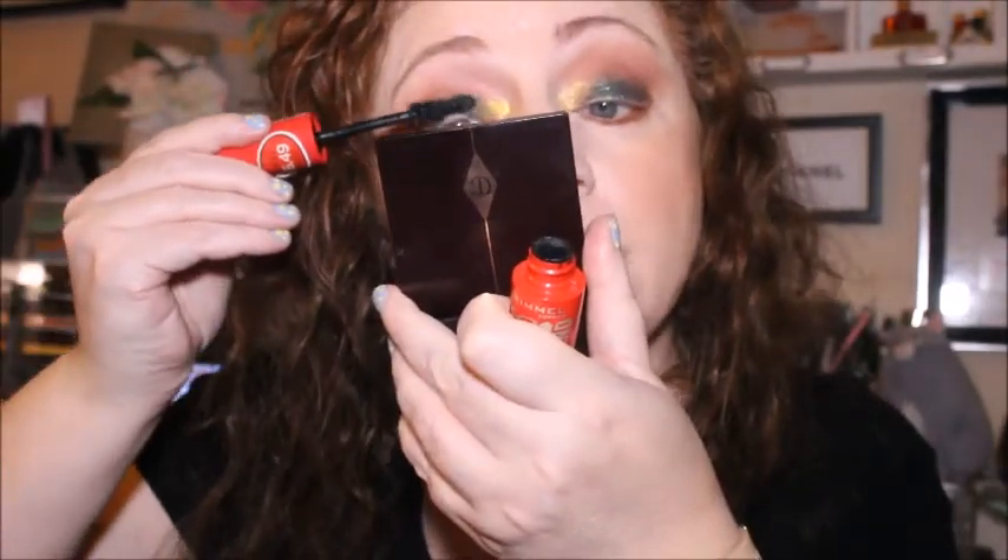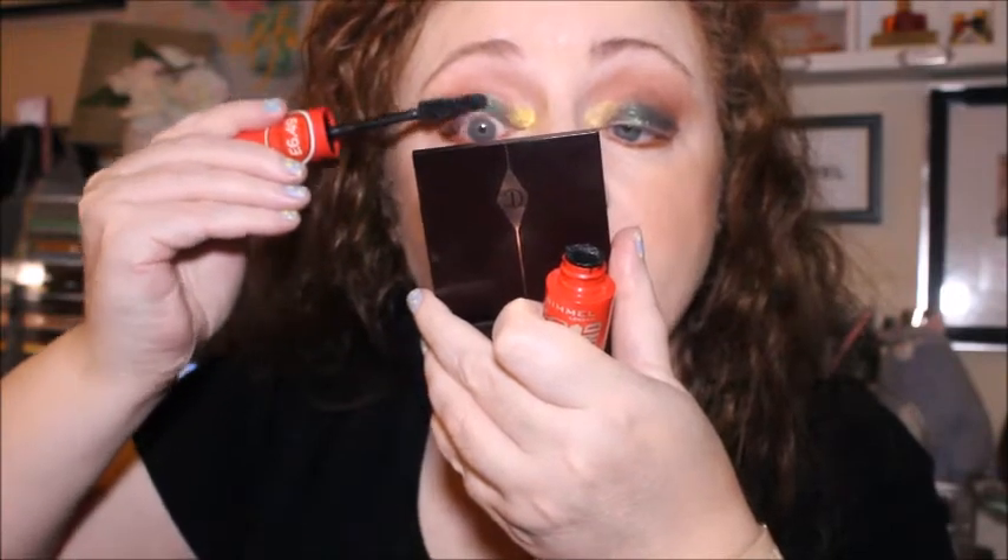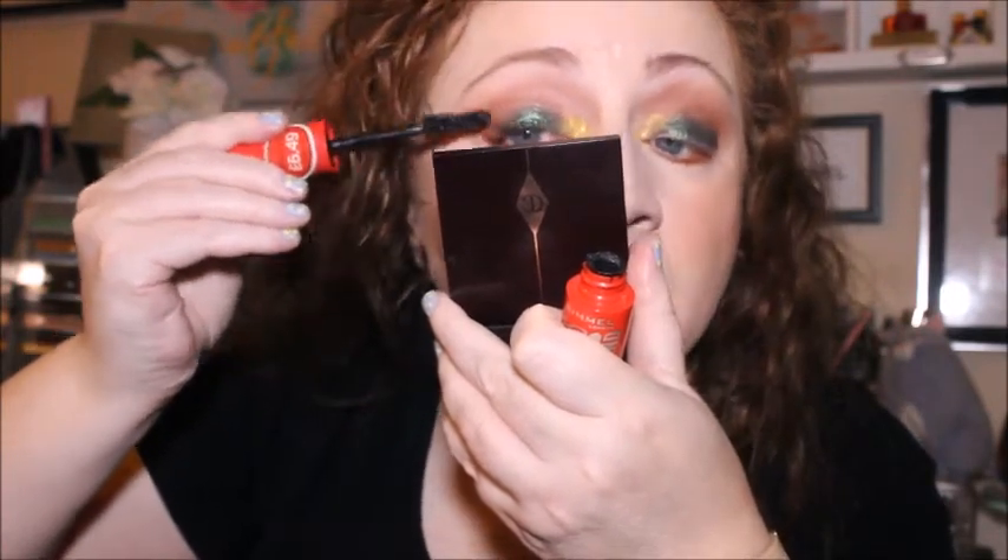I'm not going to do a liner today guys, my eyes are watering so I'll leave that step. We'll just use the Rimmel Scandalize Volume on Demand mascara. Not loving it on first impressions, but that could change. I might clean the wand off and try using it with another mascara wand. Although I'm getting mascara onto the eyelashes it feels like hardly anything's going on. Compared to the left eye it's definitely made them more voluminous, but it's not as good as the Essence one in my opinion.